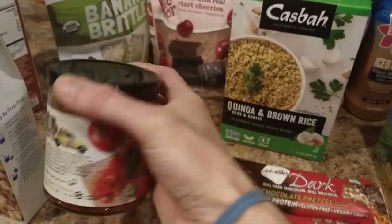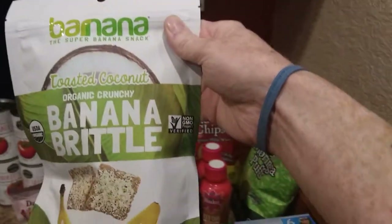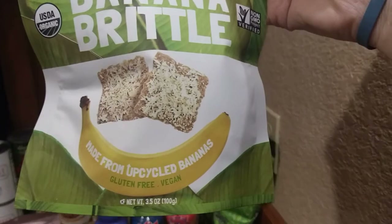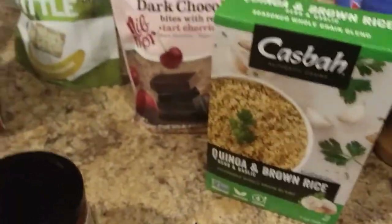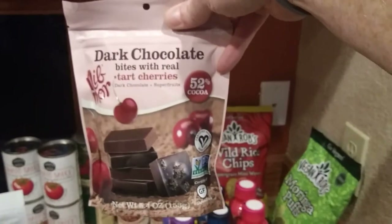Yeah, it says vegan right on there as you can see. Banana brittle — this stuff is amazing. It's made from upcycled bananas, as you can see. Gluten-free, vegan. I don't know why it would have gluten in it, but whatever. Good stuff. I'll have pictures of the backs of these things on the blog post for you guys to see.